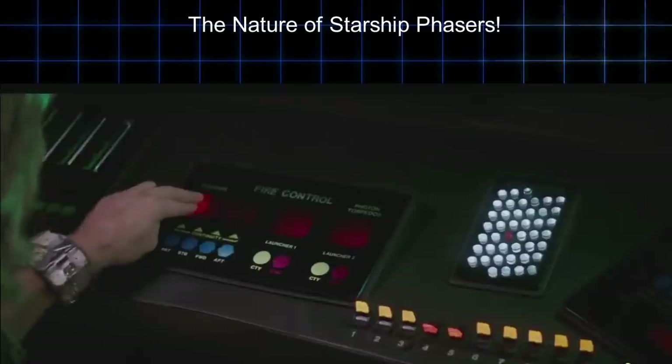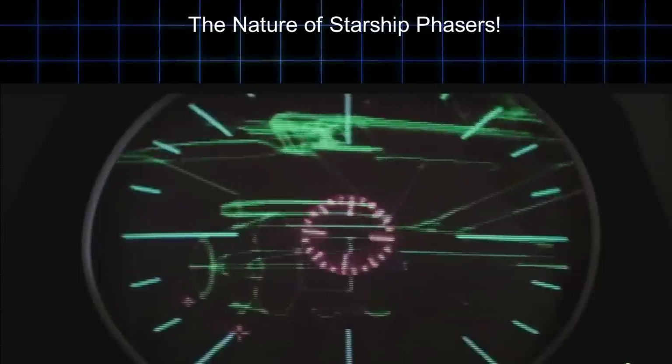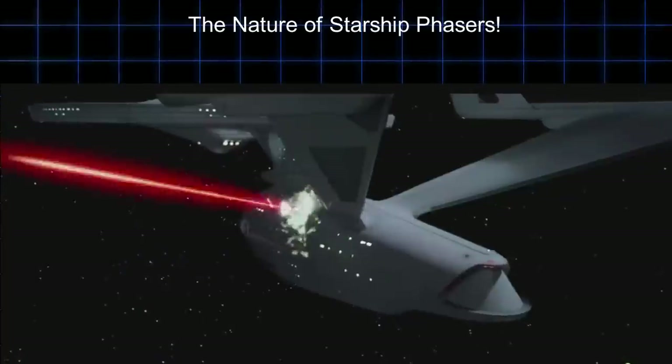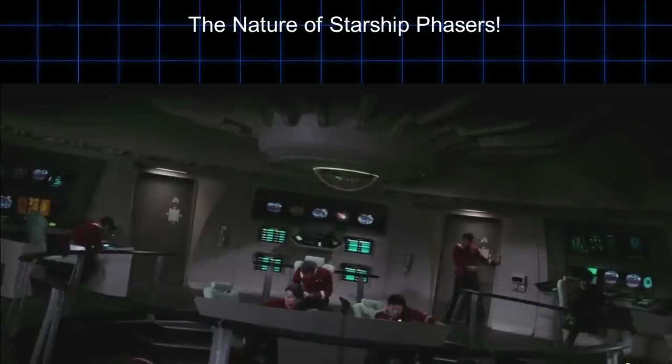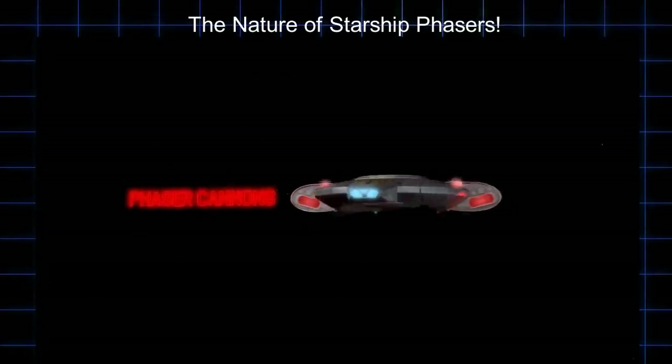Phasers are one of the most versatile weapons in all of sci-fi, the quintessential death ray used in Star Trek. In this video, I will attempt to explain the physical nature of phasers and their tactical use on starships, which were mostly the weapon of the Federation but used widely by other factions in the Star Trek universe.